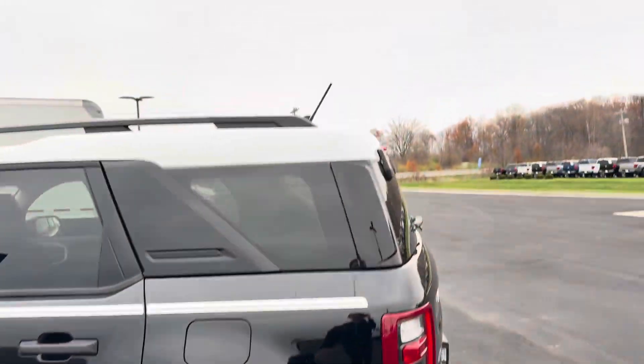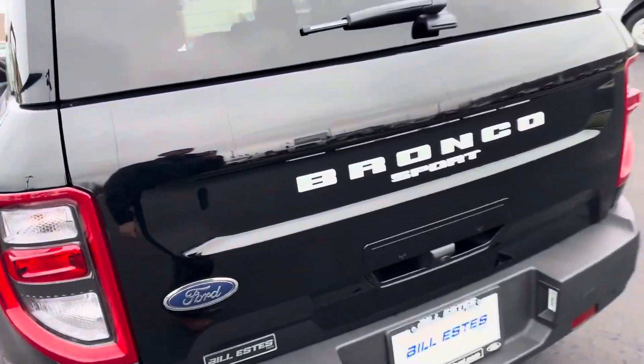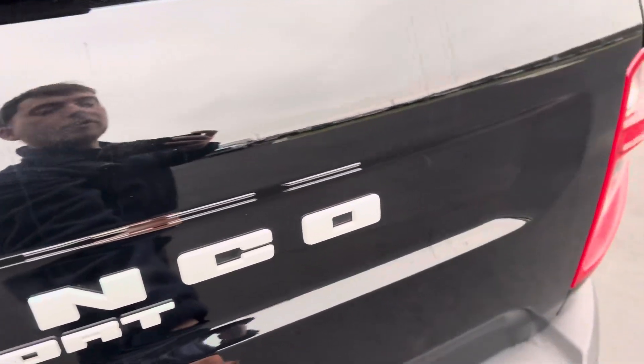The Bronco Heritage Edition is going to have the white top with the white wheels. And I love the Broncos because you can open just the glass, or you can open the door.